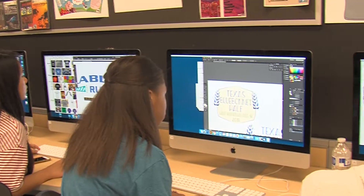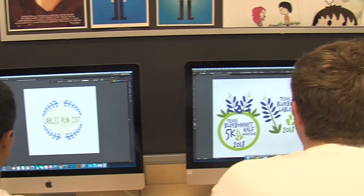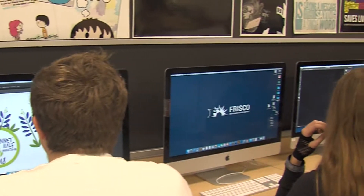It's hard at first, but then you kind of get the hang of it. The teacher hopes that all of her students get selected and have their logos used for these races.